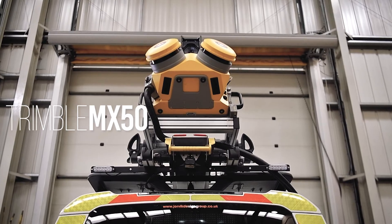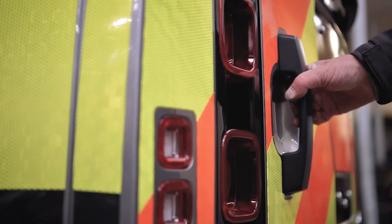With the ability to capture one million points per second, traveling up to 60 miles an hour.